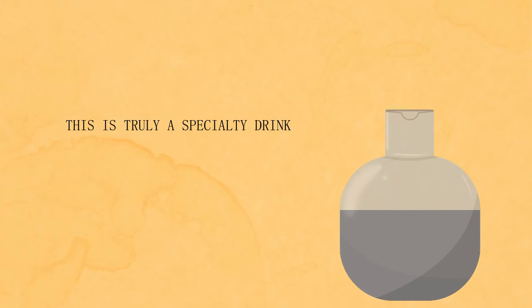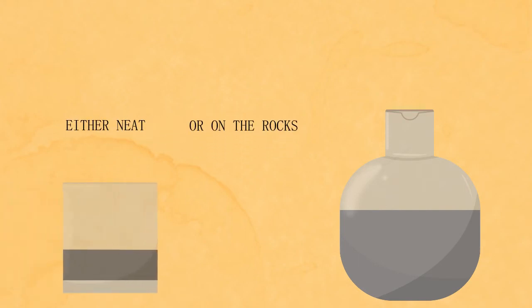This is truly a specialty drink to be enjoyed slowly, either neat or on the rocks.